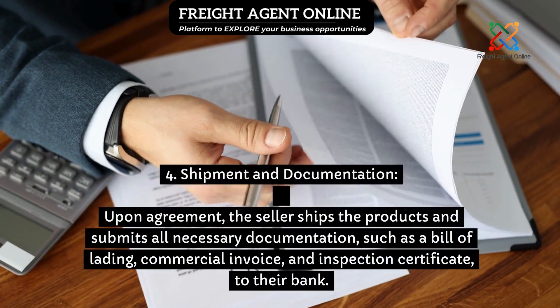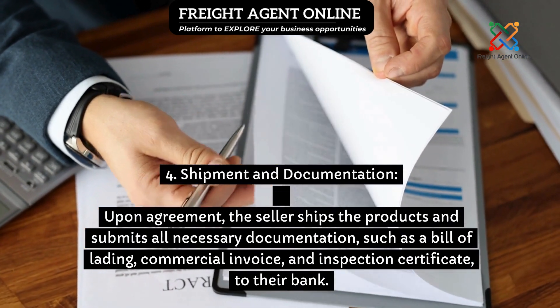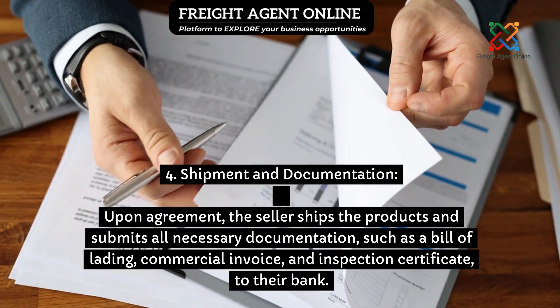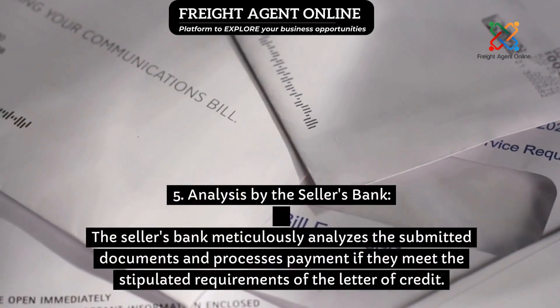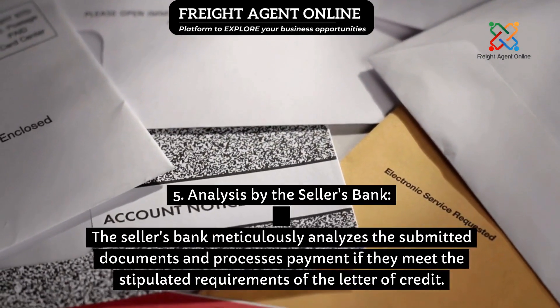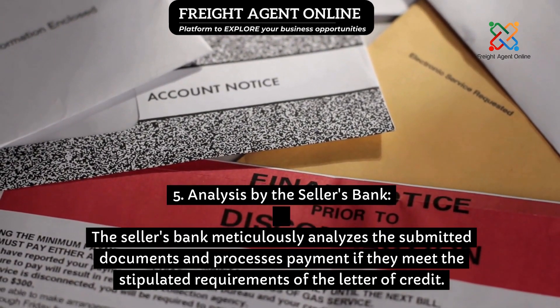Step 4: Shipment and documentation — upon agreement, the seller ships the products and submits all necessary documentation, such as a bill of lading, commercial invoice, and inspection certificate, to their bank. Step 5: Analysis by the seller's bank — the seller's bank meticulously analyzes the submitted documents and processes payment if they meet the stipulated requirements of the letter of credit.